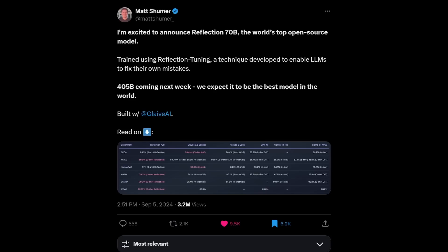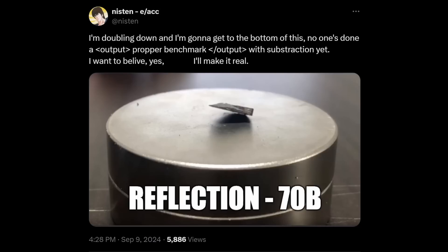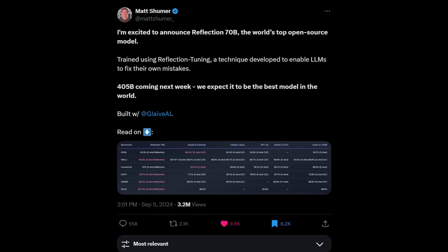This video is a bit non-typical from me, but I think this really has to be talked about more in depth because the entire Reflection 70B situation is kind of going crazy. People are calling this the LK99 of AI right now, and the evidence is piling up like crazy on this one. A lot of people have been asking me about this, so let me give you a quick rundown.